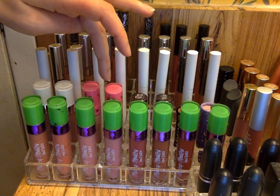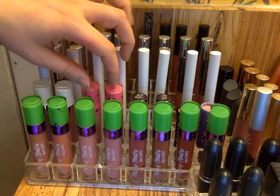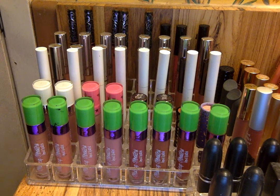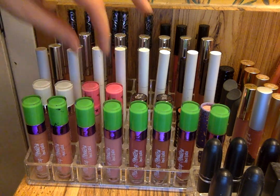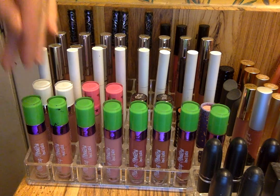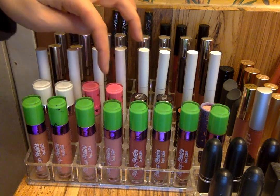Then I have my two Jeffree Star lipsticks here: I'm Nude and Androgyny. These are actually a lot better than I thought. They're still a bit thick but they're not really that drying — they're comfortable, though not quite as comfortable as Makeup Monsters. They're still really good. They don't flake and they don't go anywhere. So I have those two here.